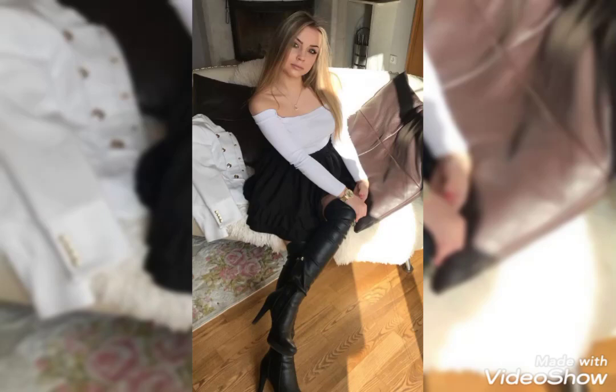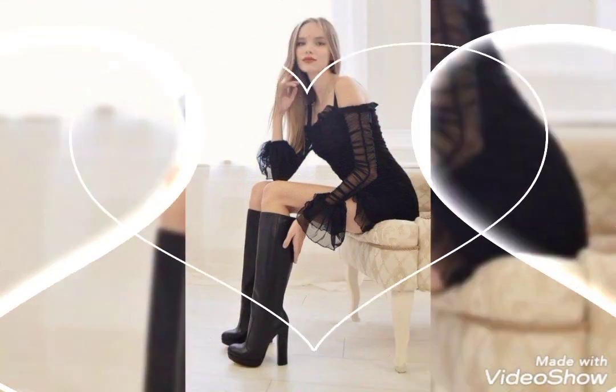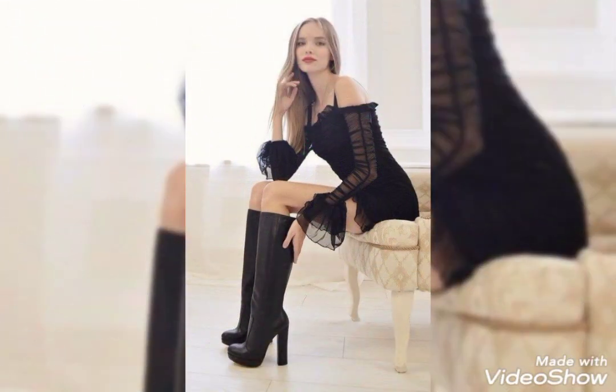How are you friends? I hope you guys are all well and in good health. Once again, welcome back to my YouTube channel Fashion Mod. Today I'm here with a very unique and attractive collection.